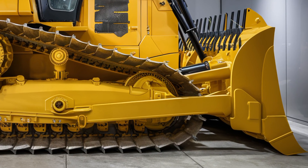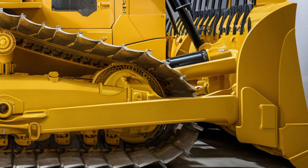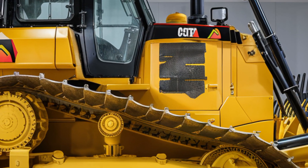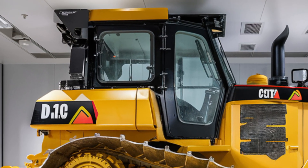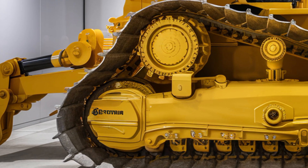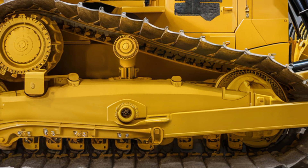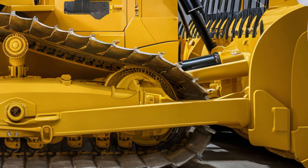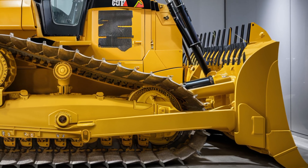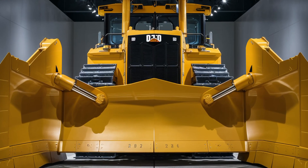The updated transmission system includes a new electronically controlled power shift with smoother gear transitions, allowing the machine to perform more efficiently across varied terrain. The D10 also comes equipped with the latest Cat Command system, allowing semi-autonomous and remote control operation for high-risk zones. This feature boosts safety and productivity on tough job sites. Onboard diagnostics monitor every component, reducing maintenance downtime and helping fleet managers stay ahead of any issues before they become costly problems.